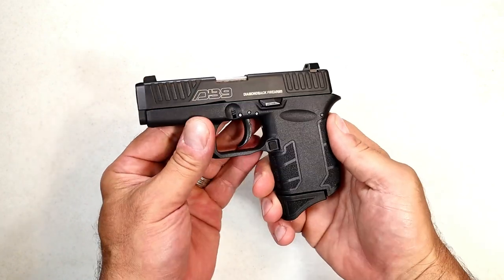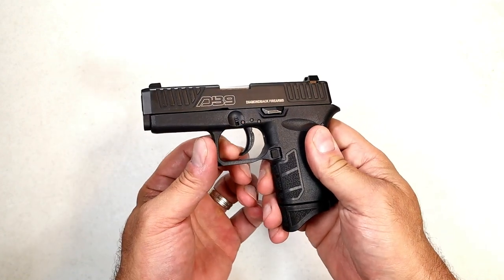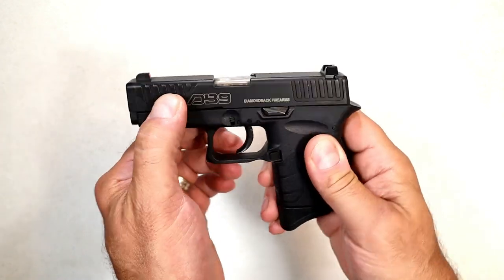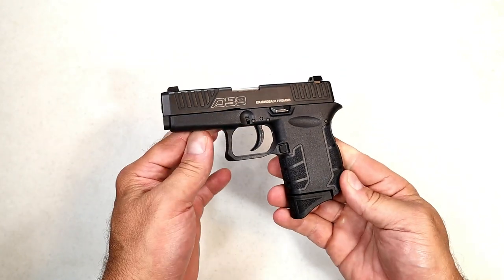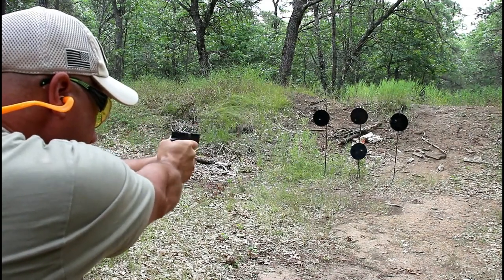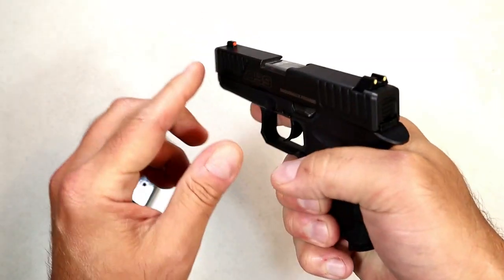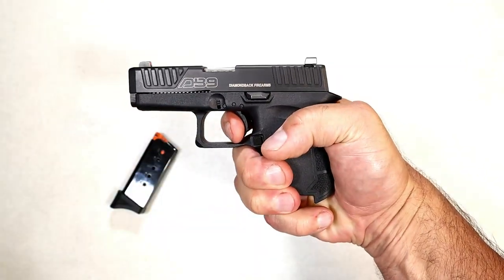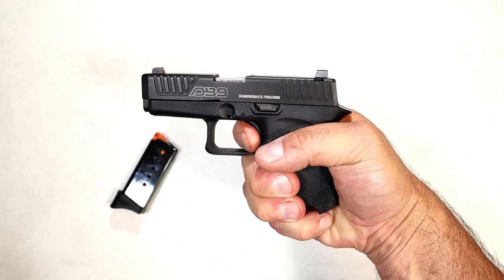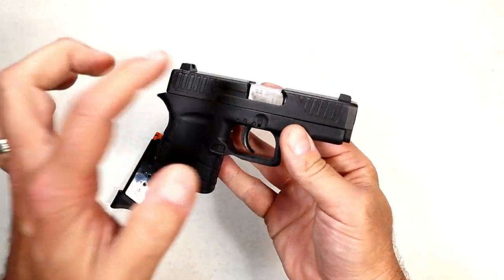Here is the Diamondback DB9 Gen 4. With the Gen 4 they changed the grip texturing, made it plus-P rated, shortened the trigger pull, and added a slide stop. It has forward serrations and a 3.1-inch barrel. Loaded weight with seven rounds is 16.5 ounces, with six-round mags, making it a great pocket carry choice. It is extremely affordable — under $300. Three-dot sights with an orange front dot. The trigger breaks right around seven pounds but they shortened the reset. A very lightweight and affordable pocket carry handgun.